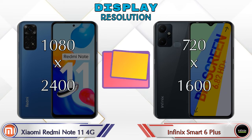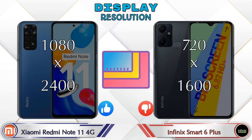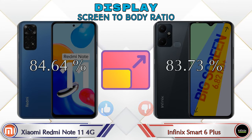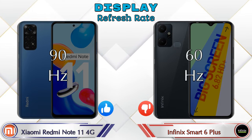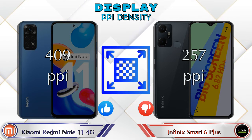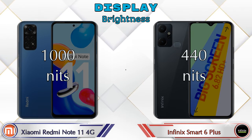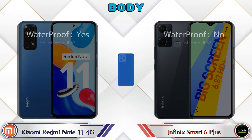Display resolution on the Redmi Note 11 4G is 1080x2400, while the Smart 6 Plus is 720x1600. Screen-to-body ratio is 84.64% for the Redmi Note 11 4G and 83.73% for the Smart 6 Plus. Refresh rate is 90Hz on the Redmi Note 11 4G versus 60Hz on the Smart 6 Plus. PPI density is 409 on the Redmi Note 11 4G versus 257 on the Smart 6 Plus. Brightness is 1000 nits versus 440 nits respectively.